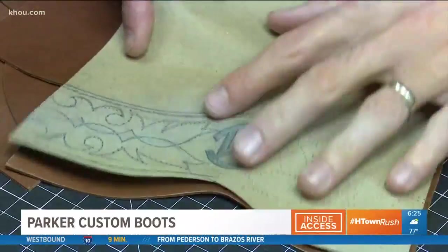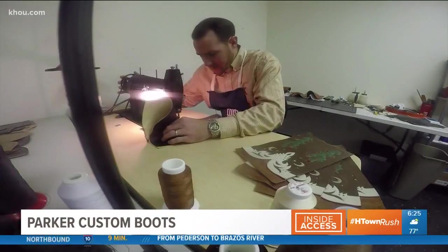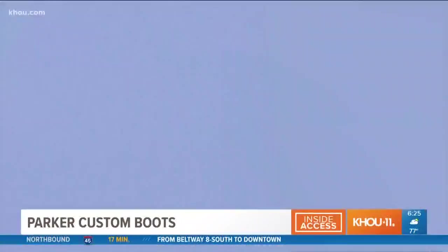Then we start cutting patterns. Then we build those uppers, we make those three-dimensional, and then we last them to that mold, which is where we get the fit.